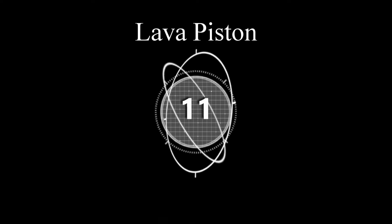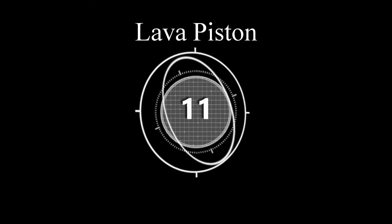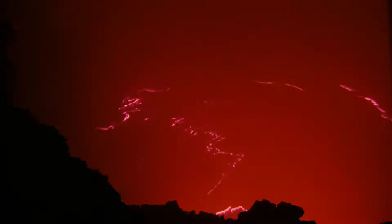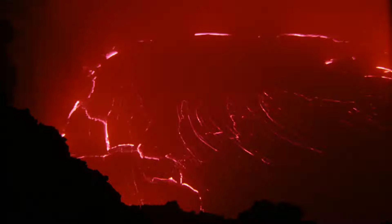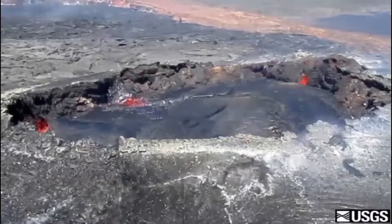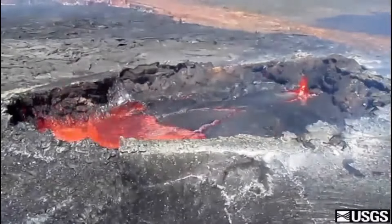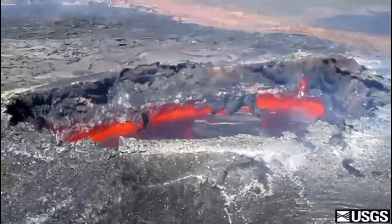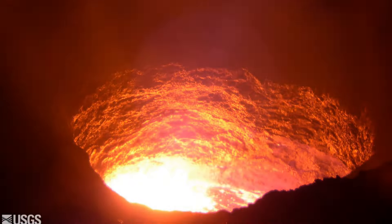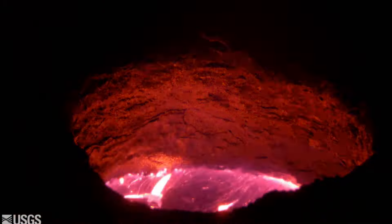Number eleven: lava gas pistoning. Gas pistoning occurs when the lava lake goes up and down, just like you see here. Gases accumulate in the magma conduit not too far below the lava lake. The gases push the magma up just like a piston, and then once the gases are released, the lava lake drops.